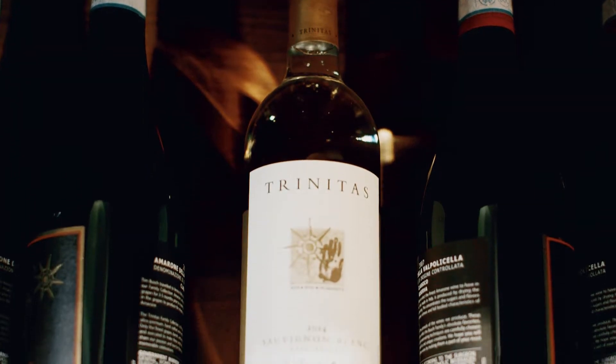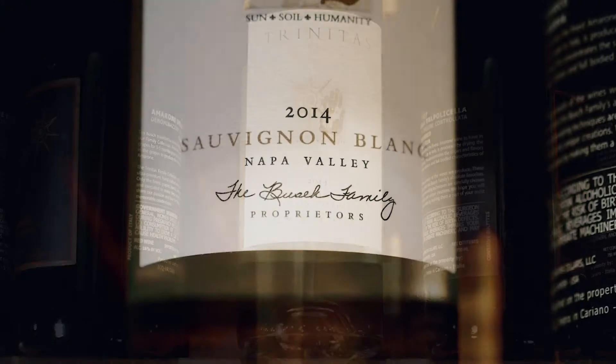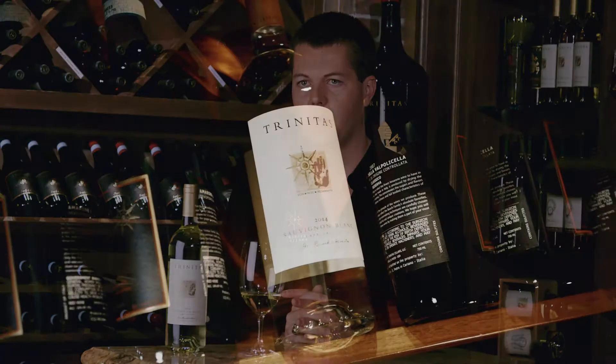The stainless steel part brings that beautiful bright citrus, tropical fruits, and then the oak profile from the Russian oak gives a beautiful round mid-palate, a great long finish, and just rounds out the finish to make it really smooth and delicious.